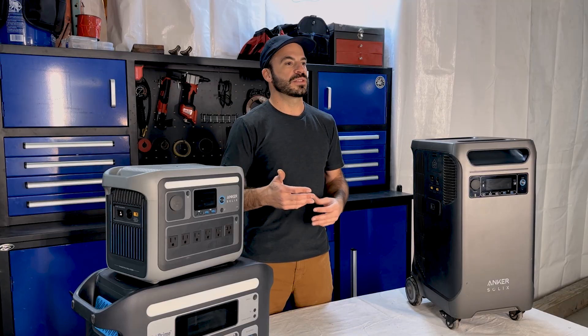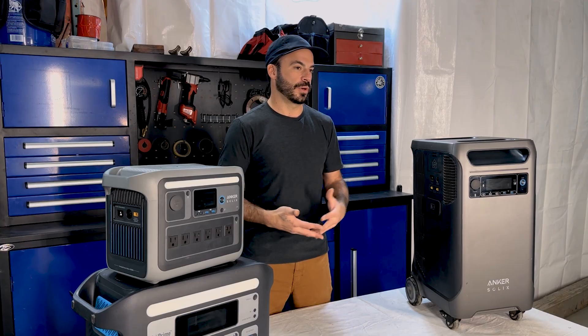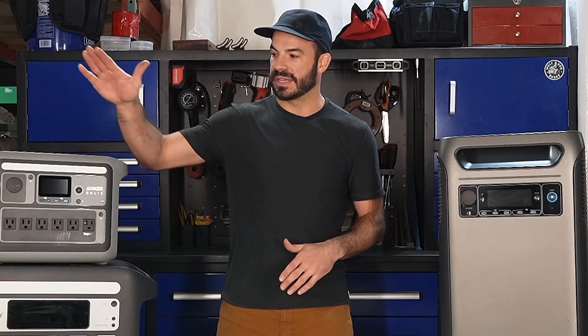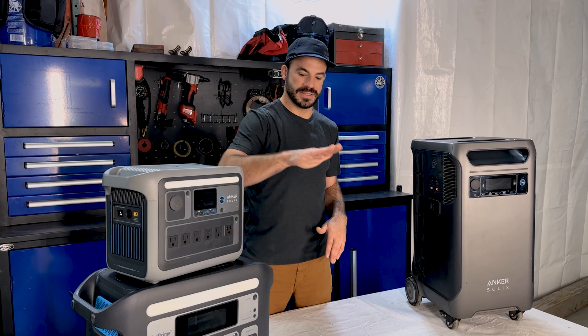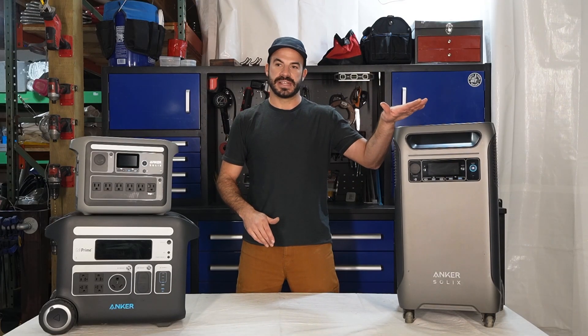A watt hour is a useful way of measuring battery capacity, and it equates roughly to the amount of watts used times the number of hours it's used for. For example, a 100 watt light bulb operating for five hours will be 500 watt hours of energy. That means if we have a 1,000 watt load, we can run it for about one hour on the C1000, two hours on the F2000, and 3.8 hours on the F3800.